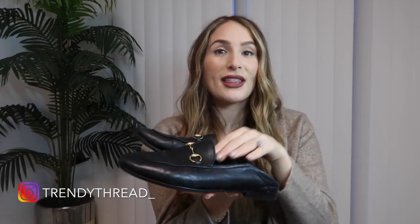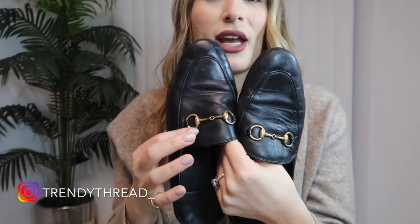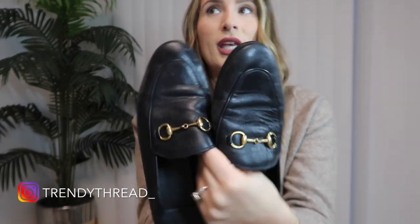All of the Gucci shoes that I own are extremely comfortable. Now onto the cons. The leather, being so smooth and buttery, does show wear quite fast, I would say. These are three years old so they are really worn in, and I would say after a couple of weeks of wearing them you start to see those little lines in there.